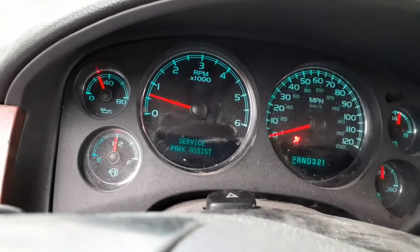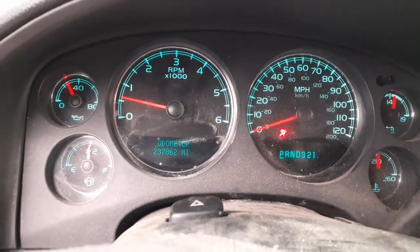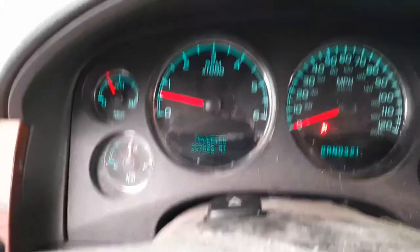Let's go inside the truck here. There's the odometer — 237,862. The speedometer works, you can see it, it's all lit up. Everything's fine.